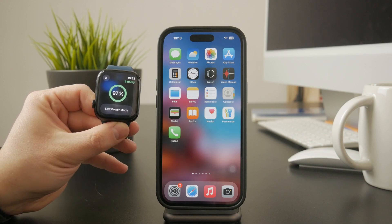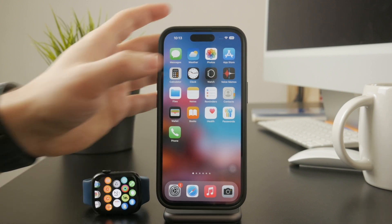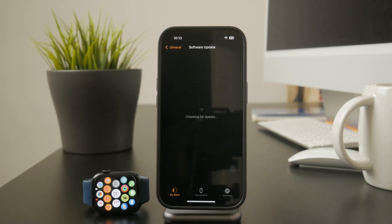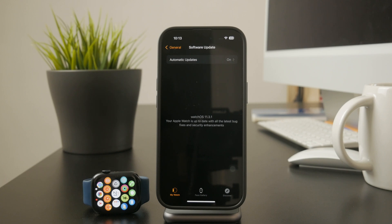If none of these settings are the problem, software issues could be affecting your brightness. Try restarting your Apple Watch and see if that fixes it. Also, check for watchOS updates by going to Settings, General, and Software Update on your watch. Updating to the latest version might resolve any bugs causing the brightness to stay low.